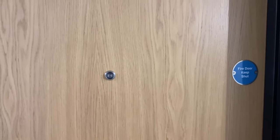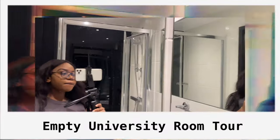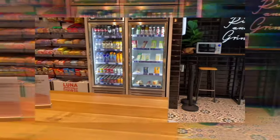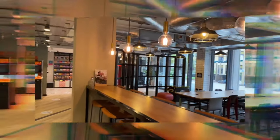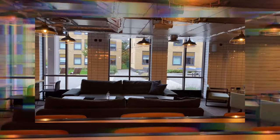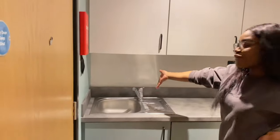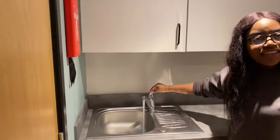Who is it? MTV Cribs! Hi guys, do you want to come in? I think you should. Welcome to my uni accommodation. Let's start by the sink — over here we have the generic university sink.